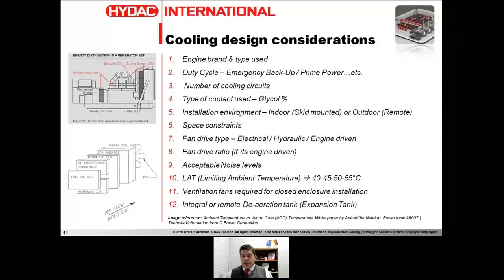We also look at the installation environment — whether it's indoor, outdoor, remote, skid-mounted, or containerized. Space constraint is a strong point of differentiation for us; with our technology we can design a package in a very confined space. We have different types of fan drive: electrical, engine-driven with a fan on a PTO, or hydraulically driven. Noise is another key challenge alongside space — those are the two challenges we face every day.